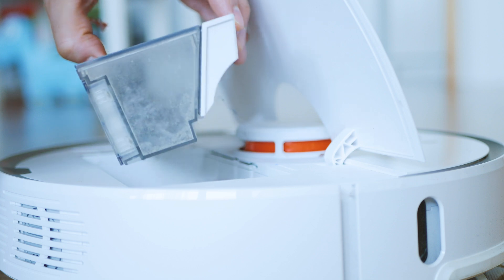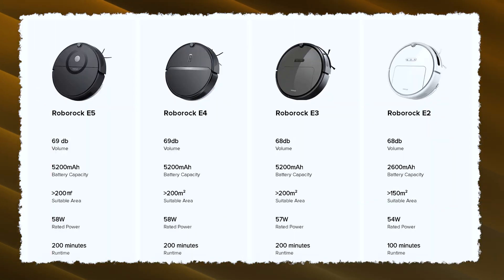Fast forward to 2022 and we can already distinguish three different product lines. Roborock presented all of that at CES 2022. First we have the E series, which are the affordable balance between quality, features and price.